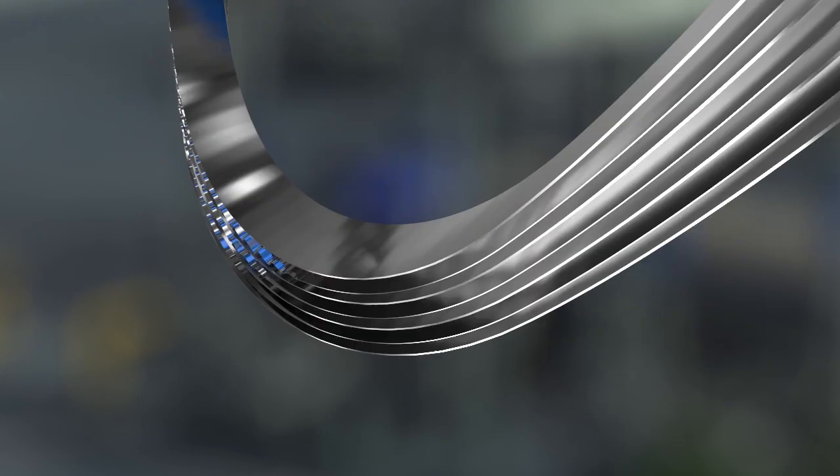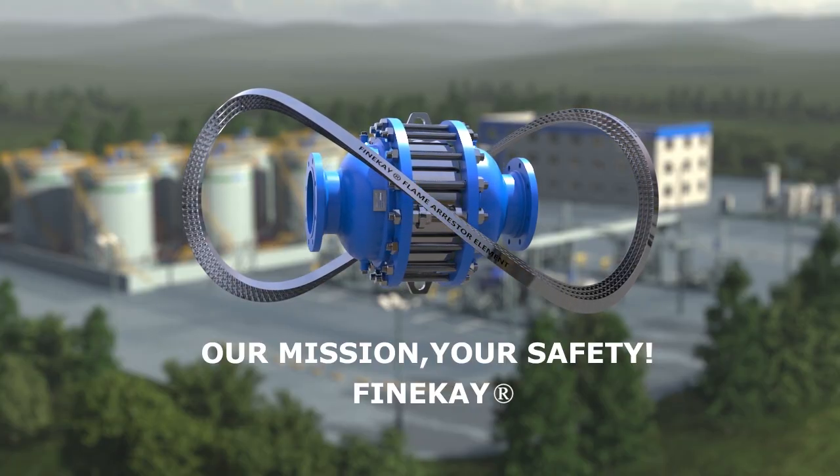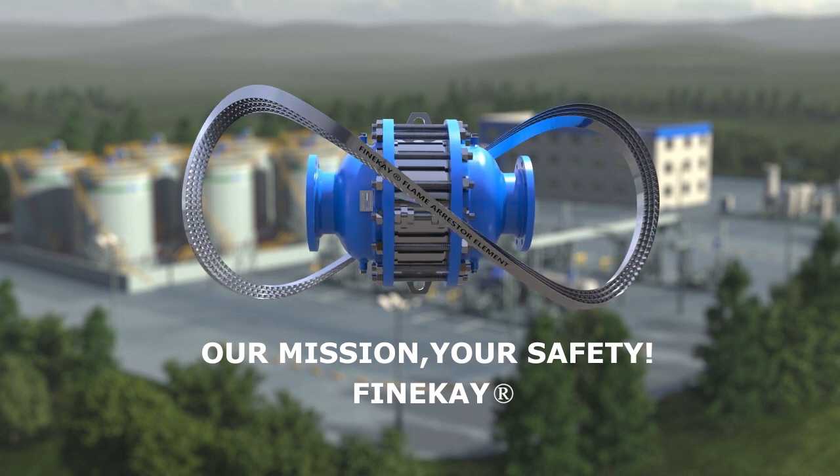The flame forms are complex, but not invincible. FineK flame extinguishing technology helps to resist explosion and create a safe environment.